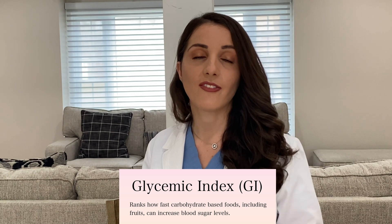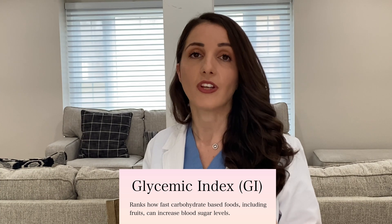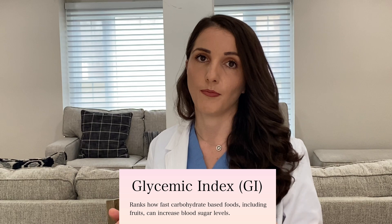Whenever we are talking about fruit content or foods in general, we always focus on what we call glycemic index. Glycemic index is a system that we use to rank foods and how quickly carbohydrate foods, including fruits, will turn into sugar and cause a rise in blood sugar levels. The higher the glycemic index ranking, the more likely that food is going to have a negative impact on your blood sugars, meaning it's going to raise them too quickly and too high.